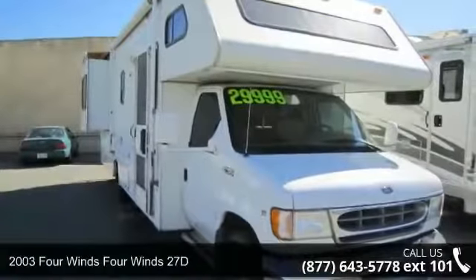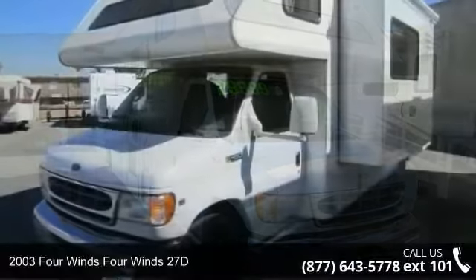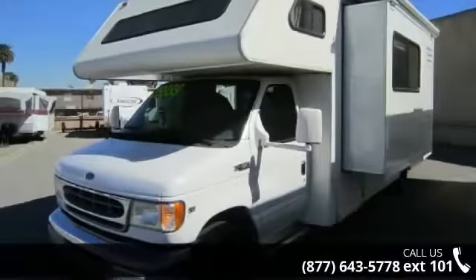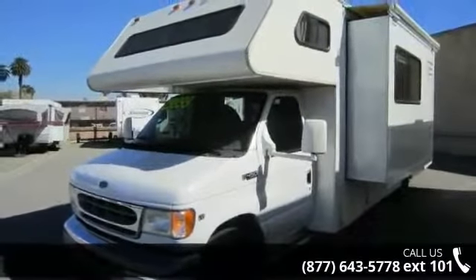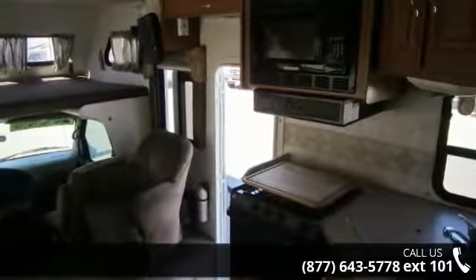Travel in style with this 2003 Four Winds 27D. For those looking for a feature-packed motorhome, look no further. Here we have the standard for style, quality, and driver comfort in Class C gas RVs.